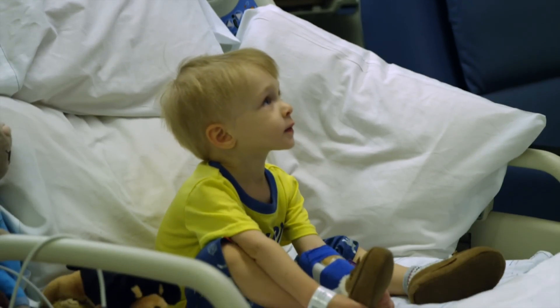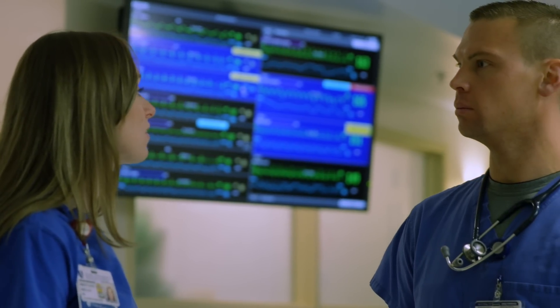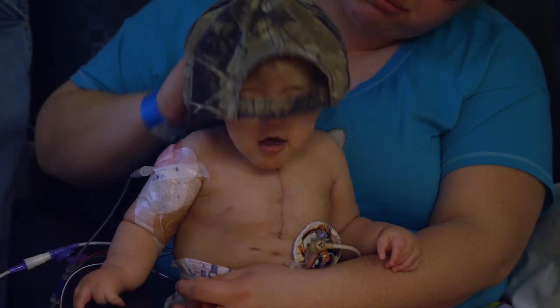The care and concern that we received from our Duke medical team helped me to feel very confident in taking my infant and subsequent toddler home. The more support comes off — the less leads, the less lines, the less monitoring your child needs — the more you see of them.